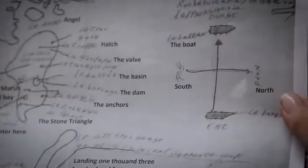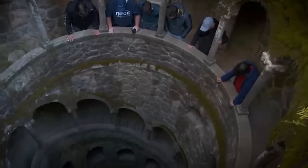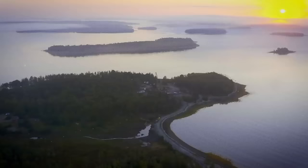After more than two centuries of relentless pursuit, the legendary Oak Island treasure has finally been discovered. Yes, you heard that right. It's a discovery that's sending shockwaves through the world of adventure and mystery.